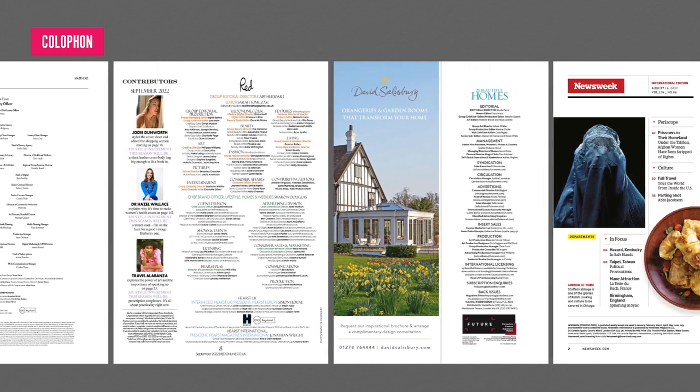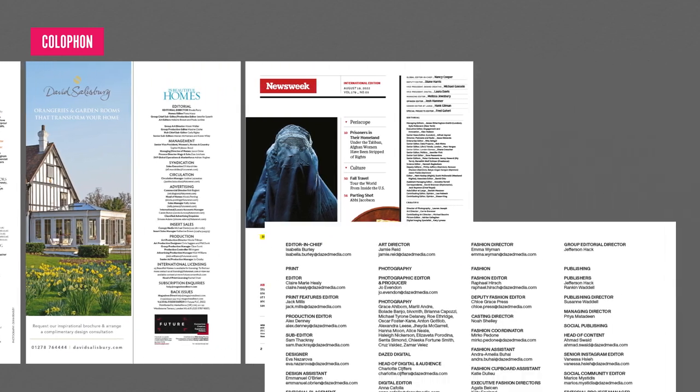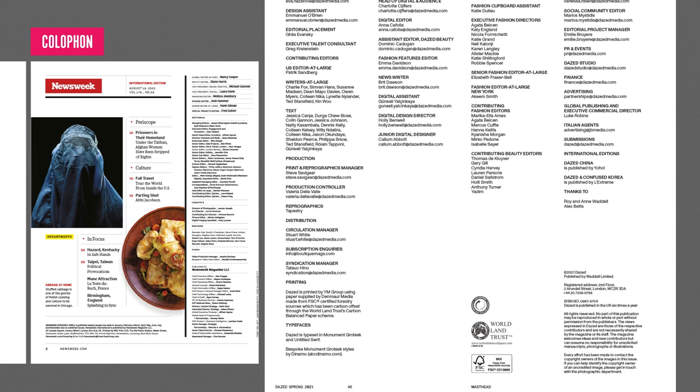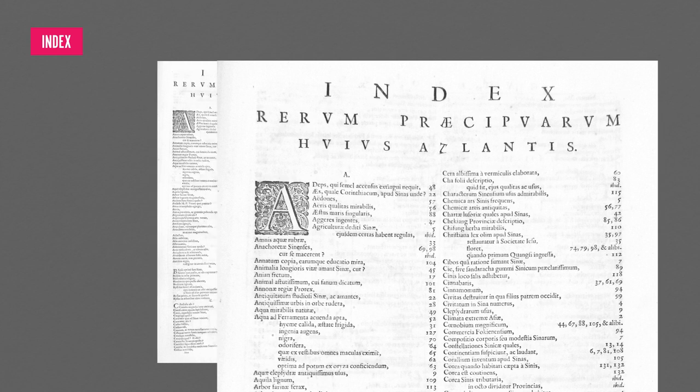These days, the colophon has evolved to include the names and contact details of the editorial team, sales and advertising staff, and information regarding publishing. It also includes the publisher's name, frequency of the magazine, postal address, website, and social media links.